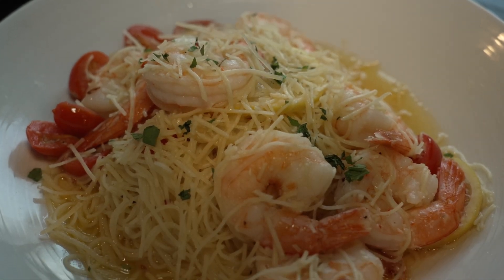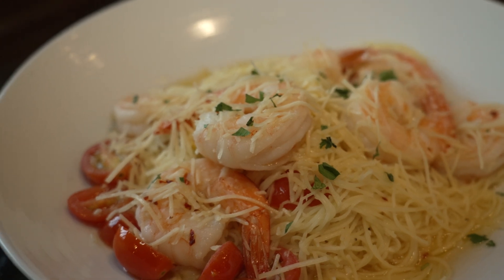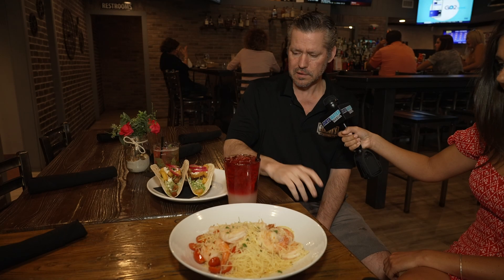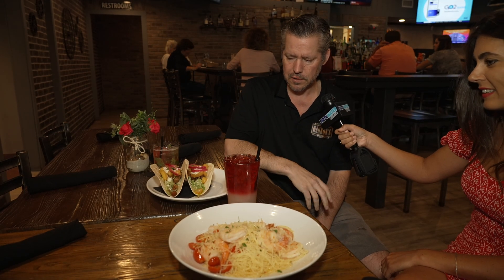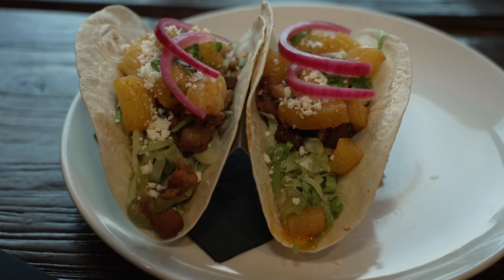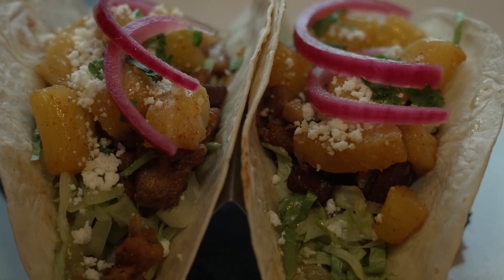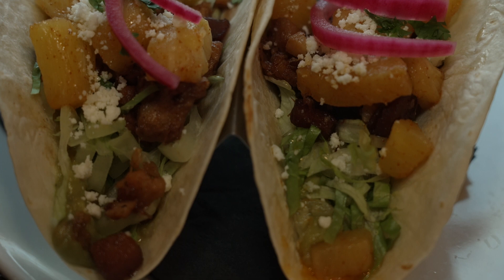This is a traditional shrimp scampi with the angel hair pasta that's key to it — you can get it shrimp or chicken. And over here, we do a little bit of a twist: crispy pork belly tacos with pineapple rubbed in an ancho chili, fresh guacamole, pickled onions, cilantro, and queso fresco.